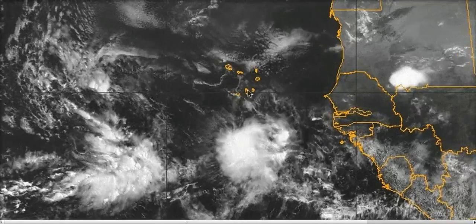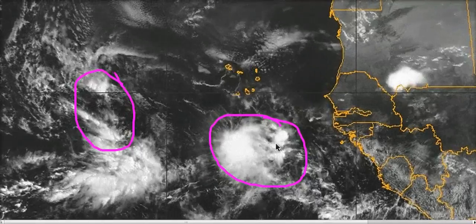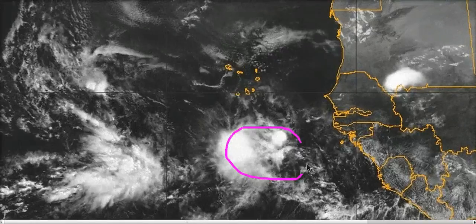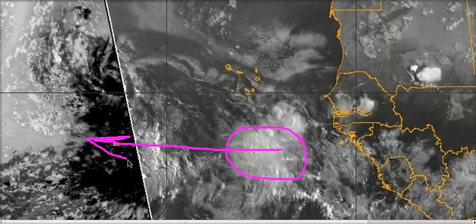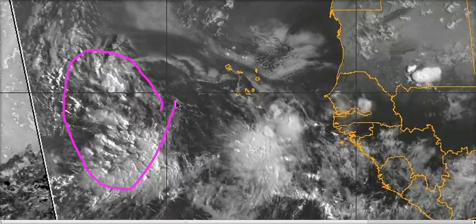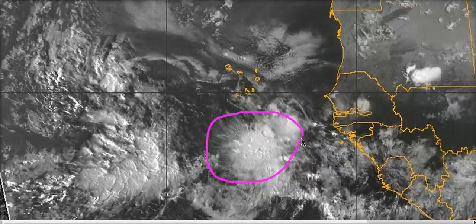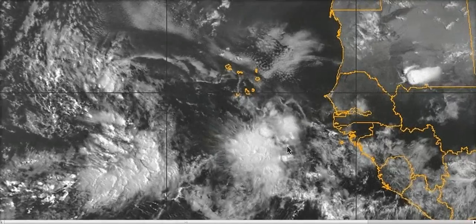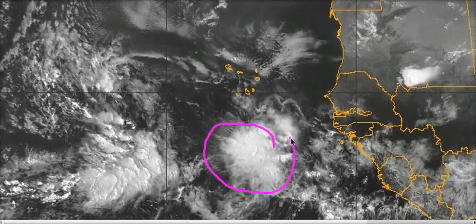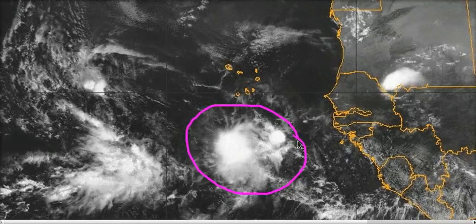Our next invest is Invest 93L, right behind 92L to the east, just south of the Cape Verde Islands. It also has a SAL outbreak to its north and is embedded in the monsoon trough pretty far south. It will be coming nearly directly westward over the next several days and may avoid some of the dry air. Models like the HWRF, GFDL, and GFS are jumping on this for development, and the NHC has raised their chances to 20% — which is actually generous for a system this far east right off Africa.